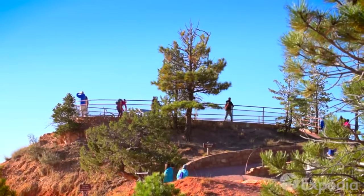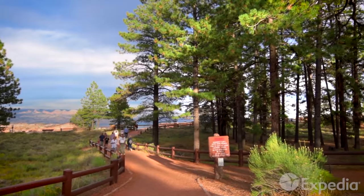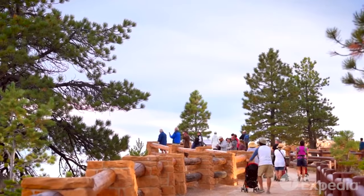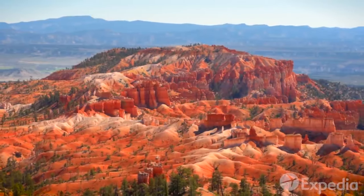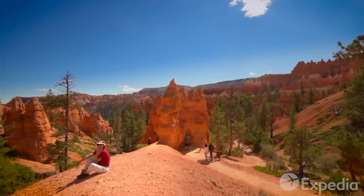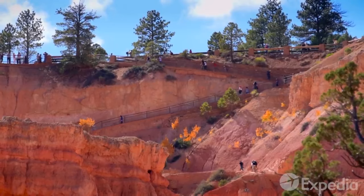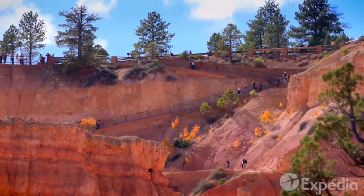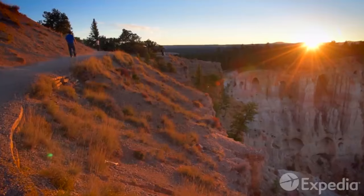A few great hikes are worthy of mention here. The first is Sunrise Point, aptly named because it is arguably the best place to view the sunrise in all of the park. Unlike other national parks, you can access Bryce Canyon 24 hours a day. To access Sunrise Point, head north along the Rim Trail. The trail is mostly flat and easy, perfect for walking in the pre-dawn hours.